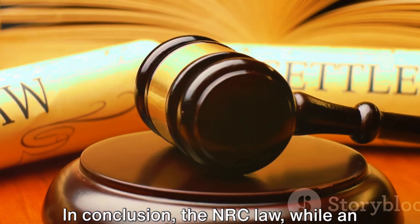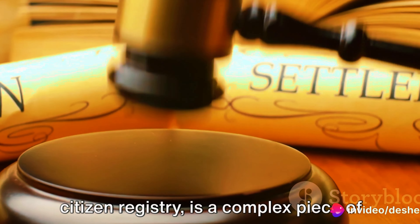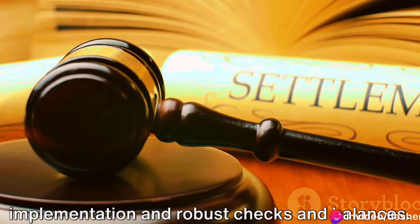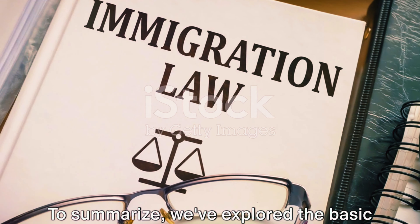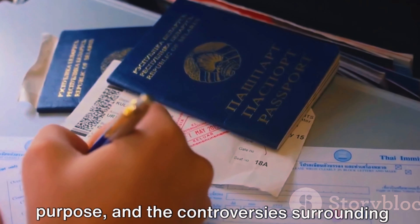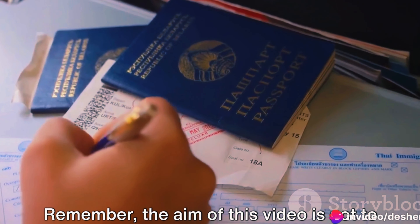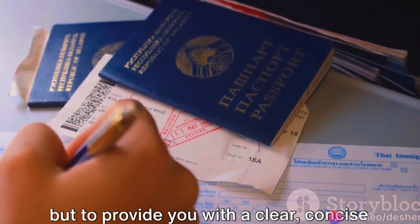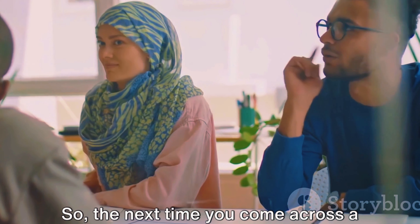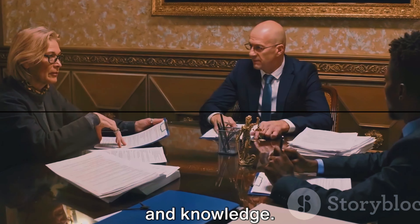In conclusion, the NRC law, while an effective tool for maintaining a nation's citizen registry, is a complex piece of legislation that requires diligent implementation and robust checks and balances. To summarize, we've explored the basic premise of the NRC law, how it works, its purpose, and the controversies surrounding its implementation. Remember, the aim of this video is not to sway your opinion one way or the other, but to provide you with a clear, concise understanding of the NRC law. So the next time you come across a discussion on this topic, you'll be well-equipped to join in with confidence and knowledge.